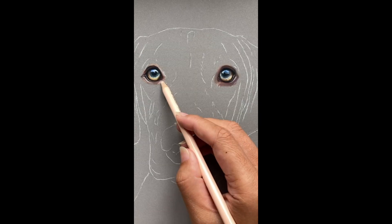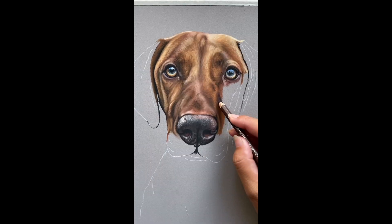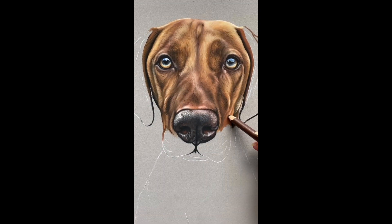Meet Alfie, the very handsome Hungarian Vizsla. These are one of my favourite breeds, so I was very excited when this commission came through.